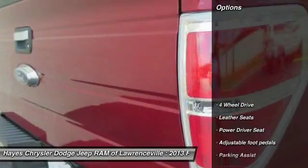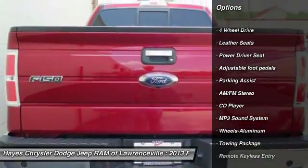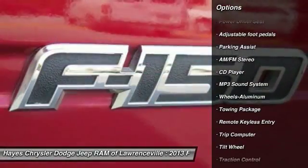Here are some of this vehicle's great options: traction control, anti-lock braking system, four-wheel drive, running boards.